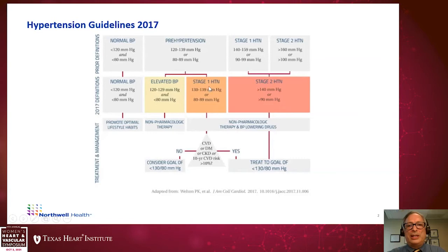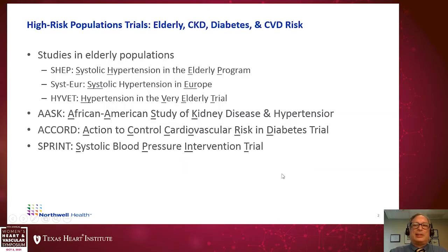When patients are in the elevated or stage one hypertension range, we consider underlying conditions — cardiovascular disease, diabetes — or calculate a 10-year ASCVD risk score. If the score is less than 10% or there are no concurrent conditions, we may consider lifestyle modifications aiming for a goal of less than 130 over 80. However, if any of these conditions exist or CVD risk is greater than 10%, we recommend treatment to a goal of less than 130 over 80.